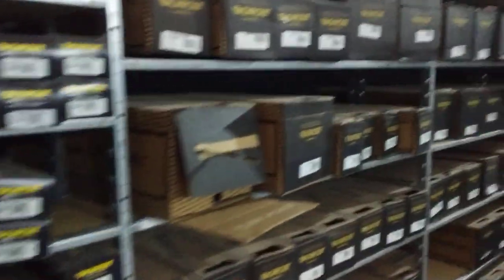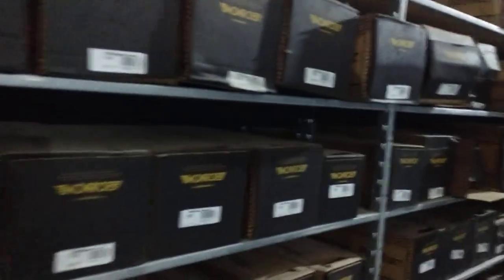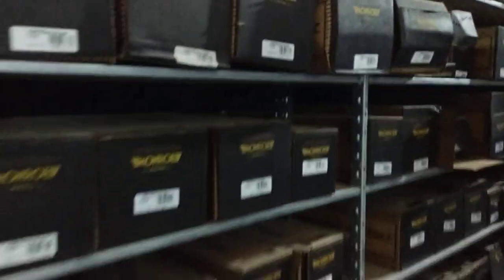We carry both Monroe and KYB shocks and struts, but we prefer Monroe's. They've been around longer and are usually better priced than KYB's.